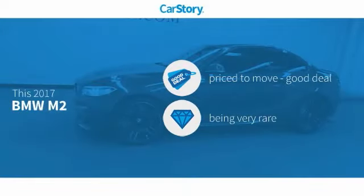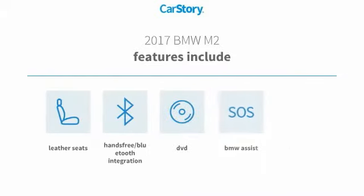CarStory research indicates this vehicle is priced below the average market price. A rare model, features also include keyless entry, leather seats, and hands-free Bluetooth integration.